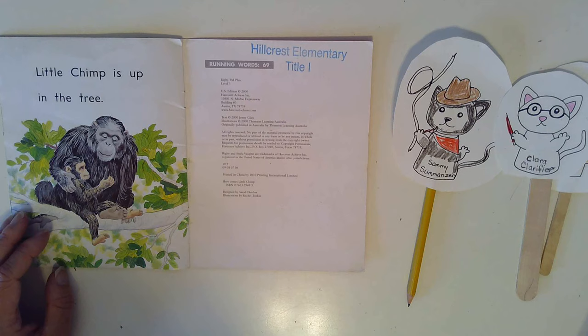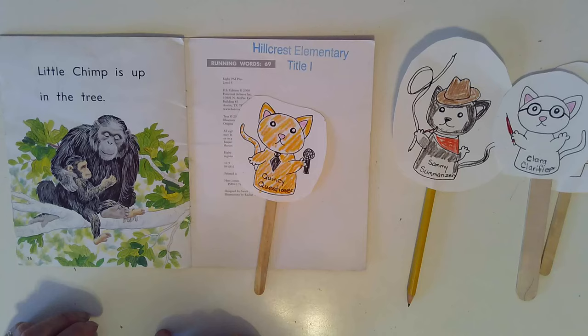How do you think Little Chimp feels at the end of the story? Do you think he feels proud of himself for climbing up the tree, maybe happy to be next to Mother Chimp again?